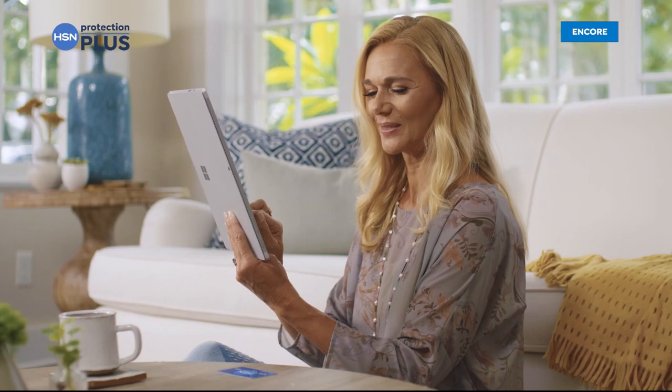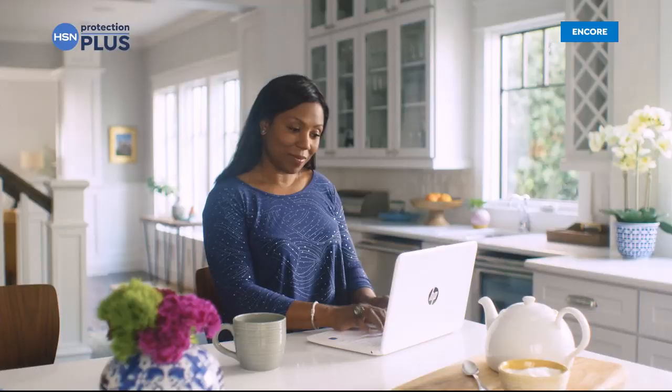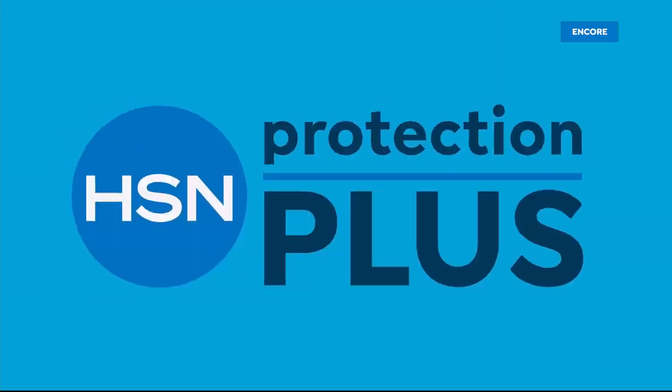Worry about one less thing with our Protection Plus plans at HSN. Electronics, fitness equipment, even jewelry can be covered. Shop smart and protect your purchase - it's easy to add when you're checking out. Search Protection Plus at hsn.com for more details.